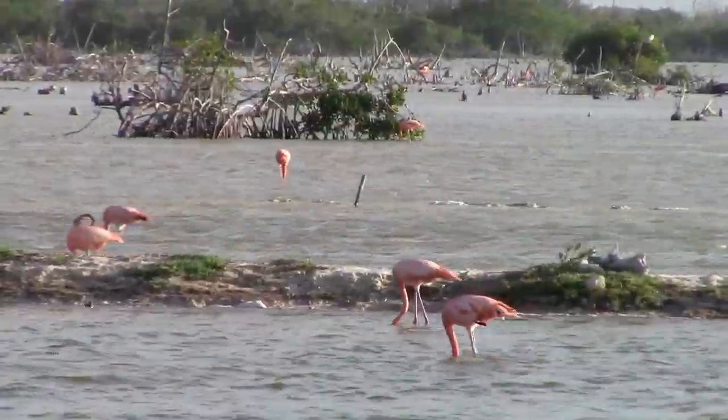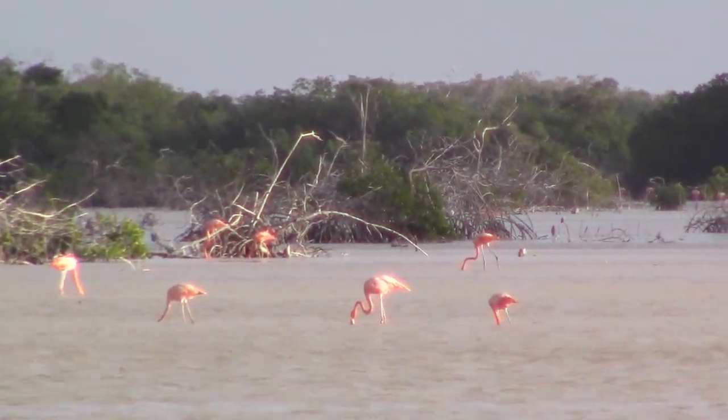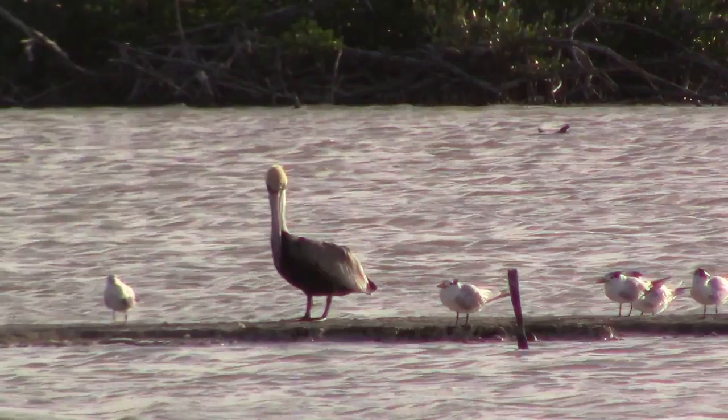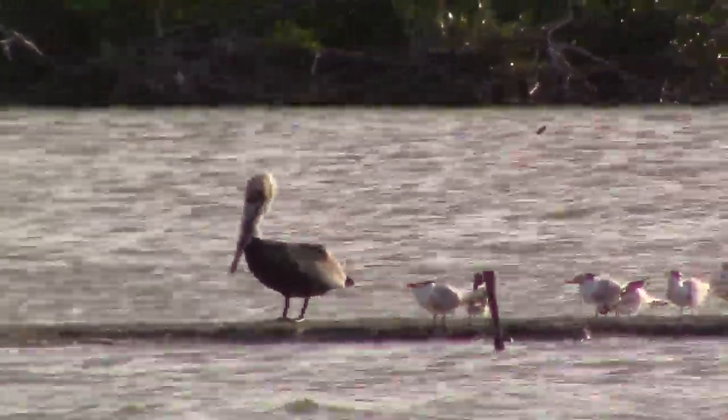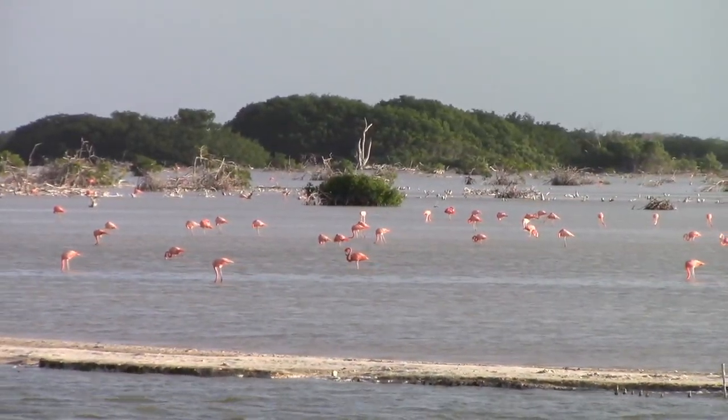When you look at these flamingos, they are really tall and they have a very strange hair. It looks like a pelican, but it doesn't have the large throat spout, so I guess it's not. Tell me what it is, please.